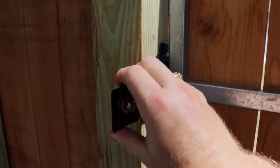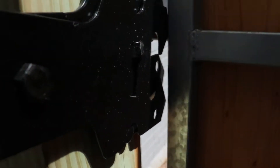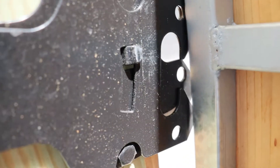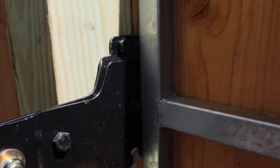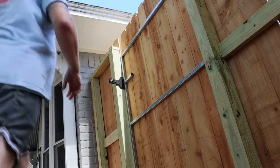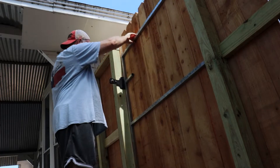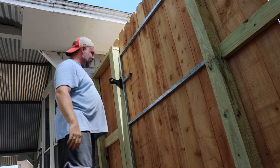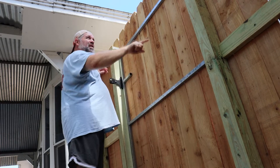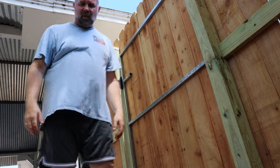The other thing I noticed — we have a new gate, part of the brand new fence. When they left, it opened and closed just fine. Now watch: it hits on this piece of metal and it won't close. I have to pull it apart to get it to shut. I don't know if I need to get a spreader or something to spread these apart, or just wait for rain. I've also thought about getting soaker hoses, but I have no idea what to do.